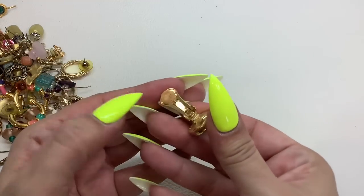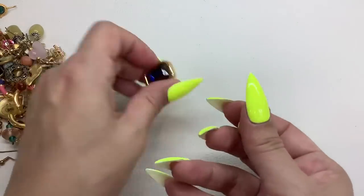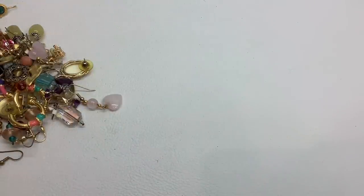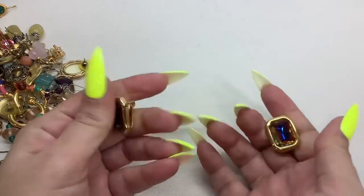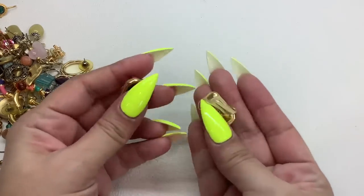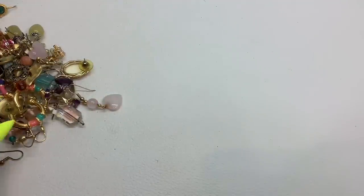So KJL clip-ons. These are really nice. The pad might have to be changed or just removed, and there's a little bit of schmutz on there. They're glass with kind of an iridescence to them — very, very pretty KJL clip-ons. Let's do these for $8, and that is a really good price. Look them up online.